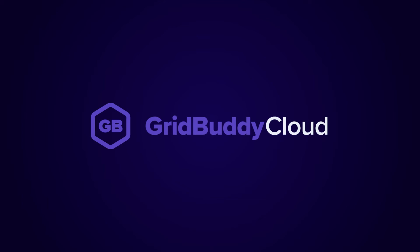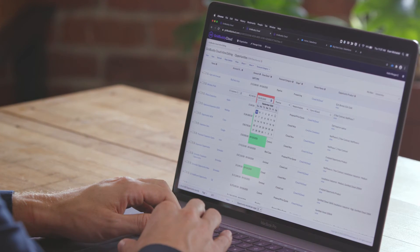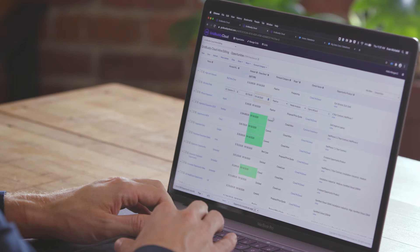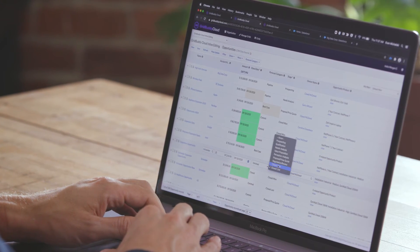Today, I'm super excited to announce that the next generation of GridBuddy has arrived. Introducing GridBuddy Cloud. All the features that made the original so great are still here, including inline editing, multi-object updates, cross-filtering, and more, all in one view.